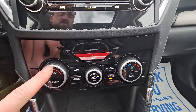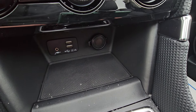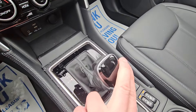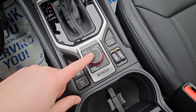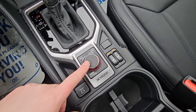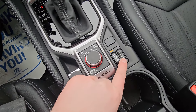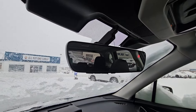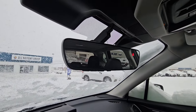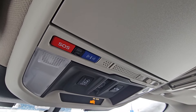Below the infotainment we have physical climate controls — driver temp, passenger temp, fan strength — plus a storage cubby with two USBs, an aux, and a 12-volt. It's an automatic CVT with manual mode if you want to select your own gears. We have X-MODE, which is like 4x4 low on a pickup for really extreme rough conditions, operating at speeds under 40 kilometers an hour. Heated seats high and low for both driver and passenger, an auto-dimming rear view mirror, and up top SOS and roadside assistance as part of the three-year trial connected services included with most new Subarus.